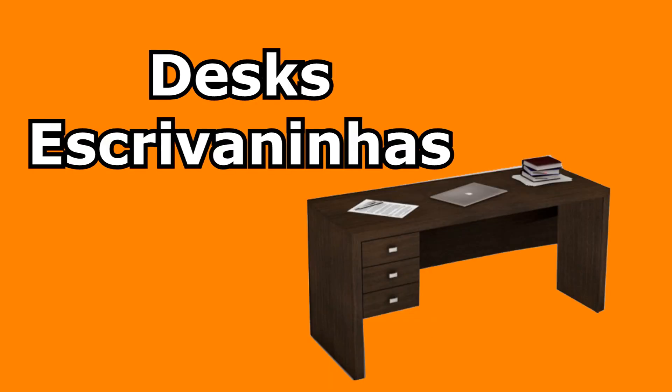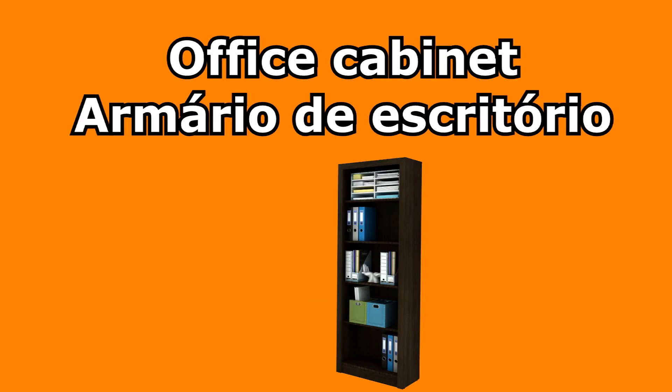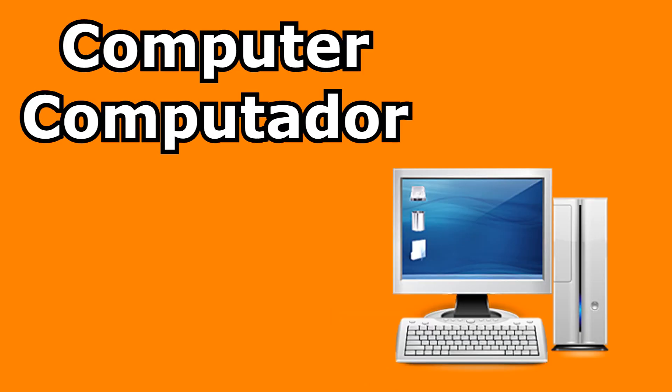Study — escritório. Desks — escrivaninhas. Office cabinet — armário de escritório. Computer — computador.